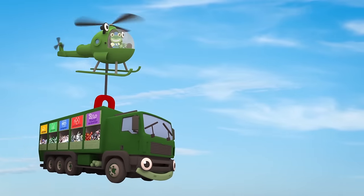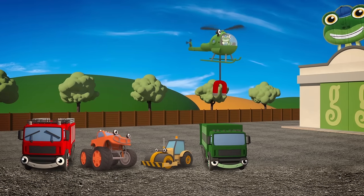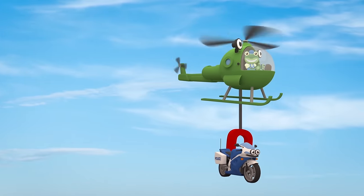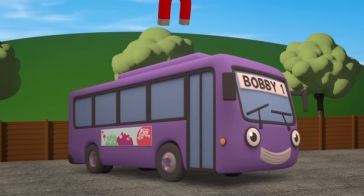After Rick, it's Rebecca the green recycling truck! Who's next? That's right, it's Millie the blue motorbike! And last, but definitely not least, it's Bobby the purple bus!